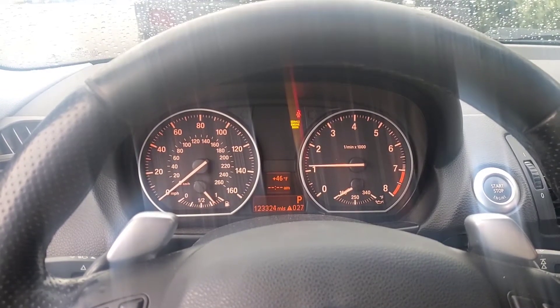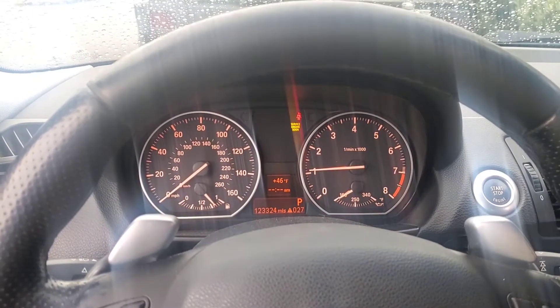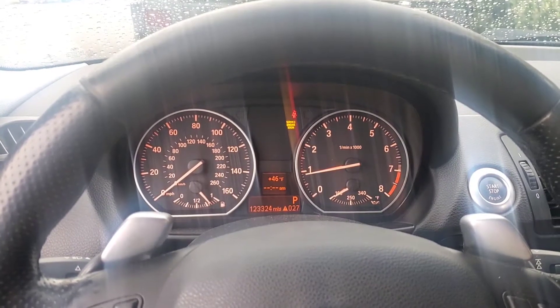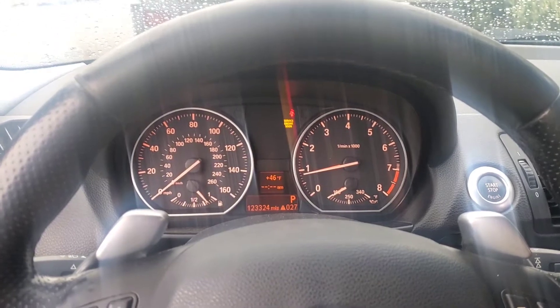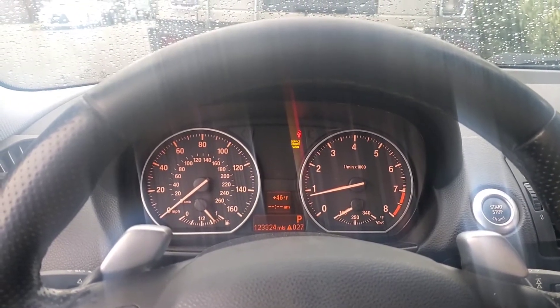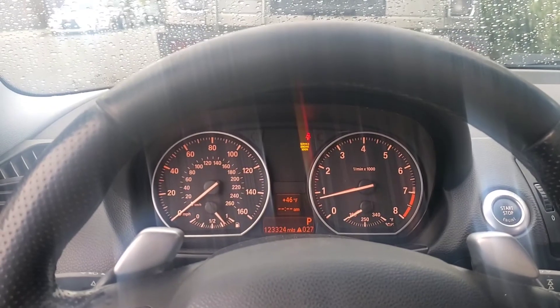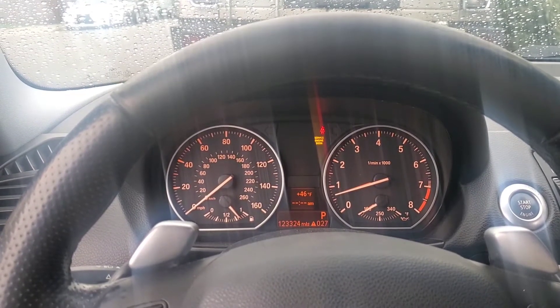At the higher RPMs, once I put just enough gas in, the turbo rattle goes away — it's pretty quiet at that point. That's a cold start from inside the car. If you're wondering why the service engine soon light is on, it's more than likely because I have catalyst downpipes and I need to tune that out.